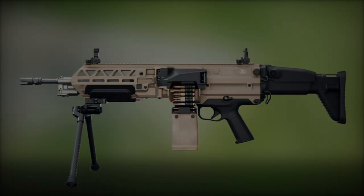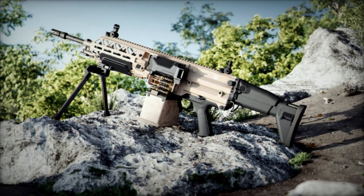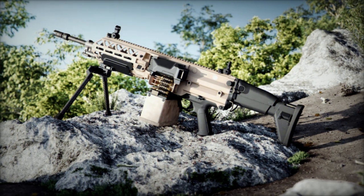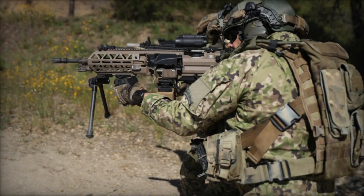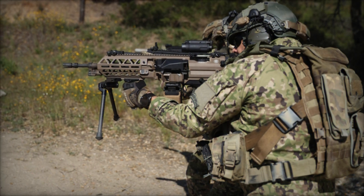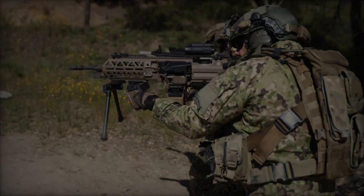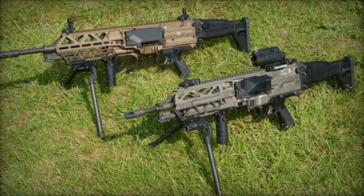Recent rumors of a substantial order from France and Belgium for the FN Evelisse, as reported by Army Recognition on May 31, 2024, suggest a strategic interest in this advanced ultralight machine gun. The enhancements made to the FN Evelisse may be tailored to meet the specific requirements of these countries, indicating FN Herstal's proactive approach to satisfying potential large-scale contracts.